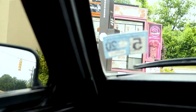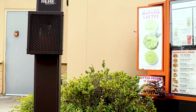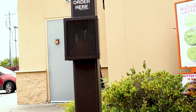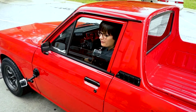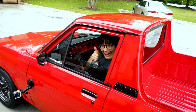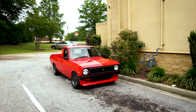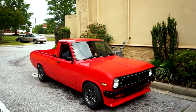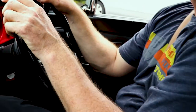It looks like I got an order. What can we get you? Can I get a hot mocha latte and a medium hot coffee with cream? That'd be $9.24. Well, we got the coffee. We got the goods.